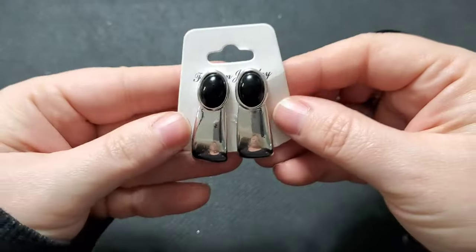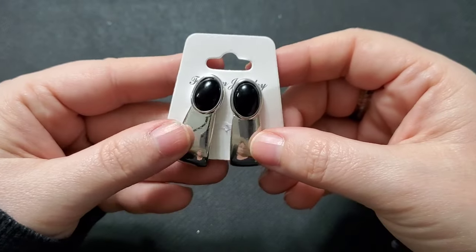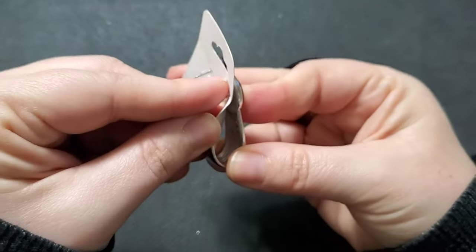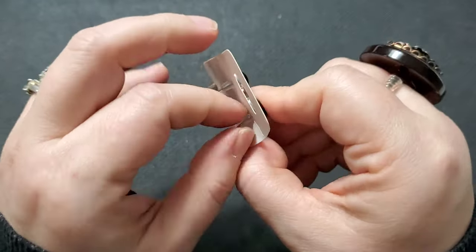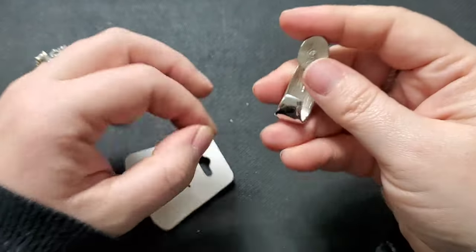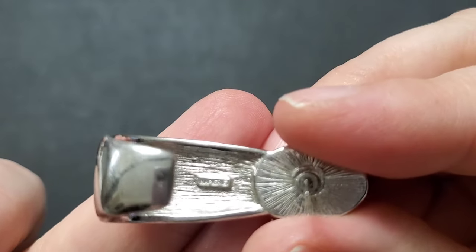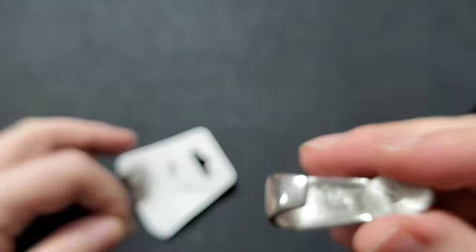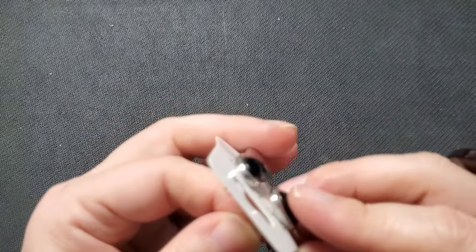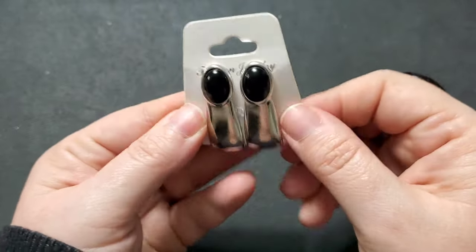Next we have a look at this modernist pair of earrings. I noticed they were marked when I was at the thrift. Once I got home I took a closer look — these are marked Napier. They're in excellent condition, maybe just need a light wipe down. If anyone is interested, we will do these for $8.